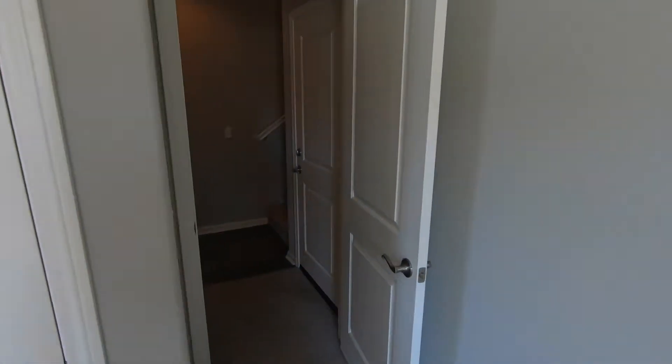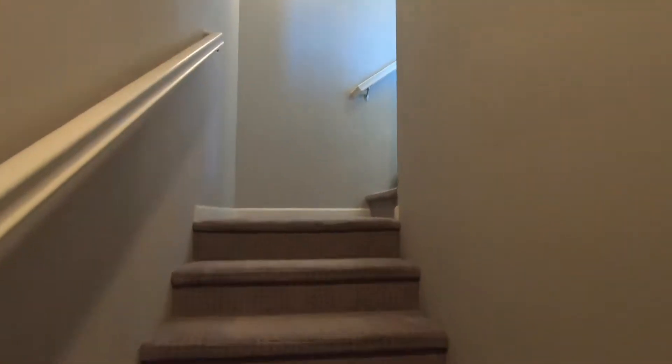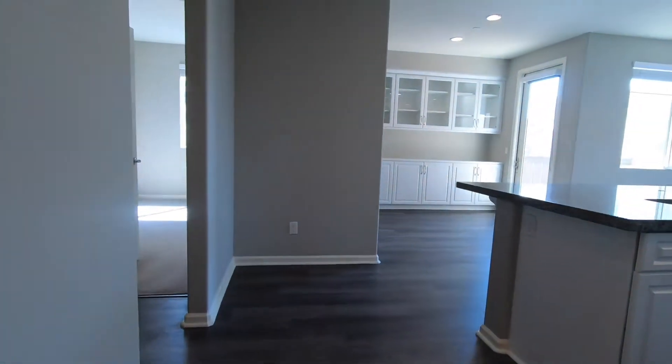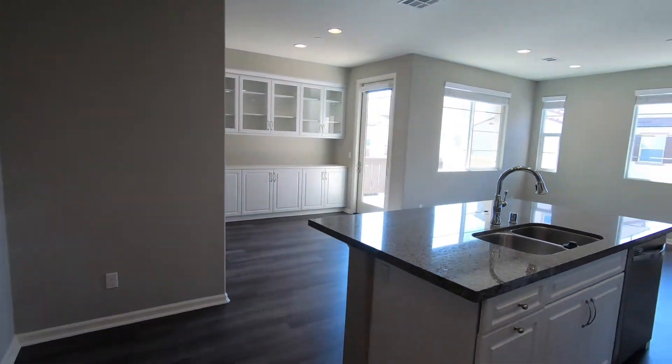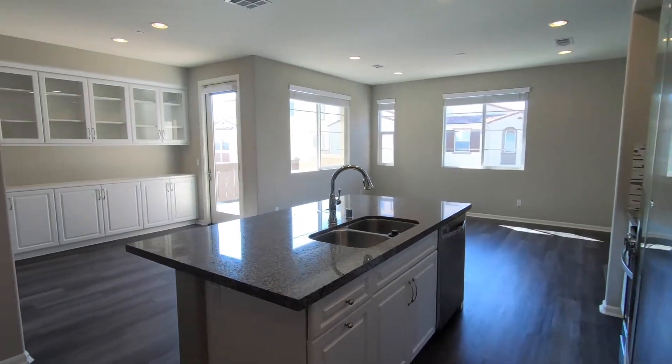This is filmed in September of 2019. We're going to walk up these stairs — on the second floor we get to the main floor. As we enter the second floor, you can see a nice big great room. Kitchen, family room, and dining room are all connected.